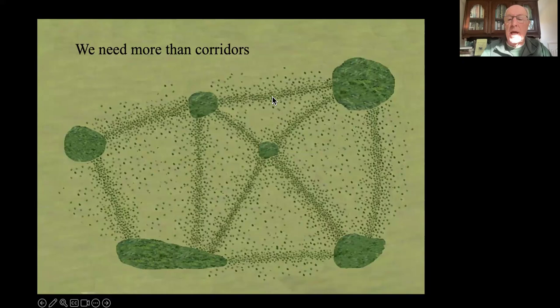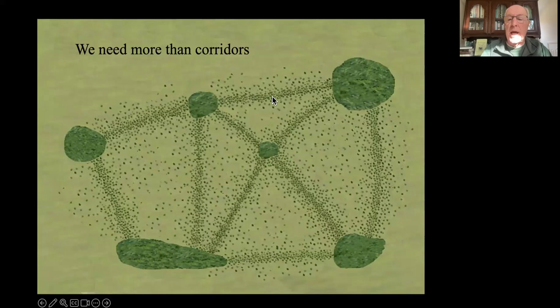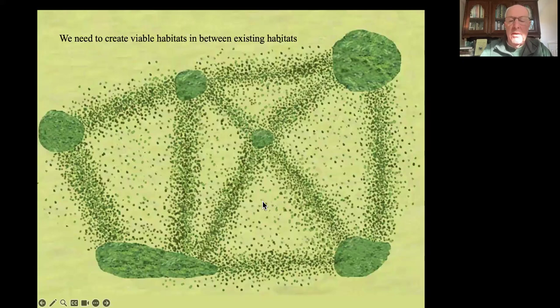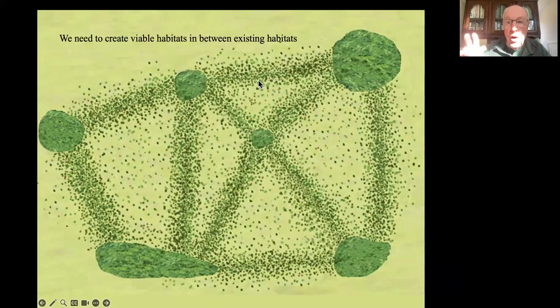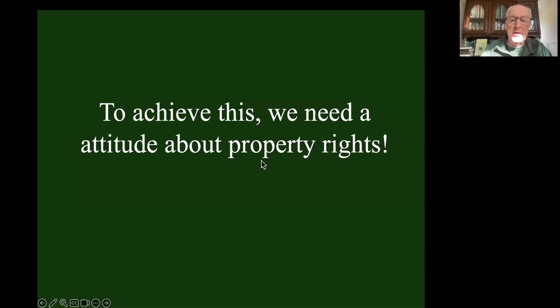The problem with corridors is the populations are still tiny, so when they fluctuate, they'll still disappear. So I think we need to go beyond biological corridors - we need to create viable habitat outside of parks and preserves. We need to fill in what is now no man's land in between viable parks and preserves. But to achieve that, what is here? It's our private property - we all own this part of the earth. So we need to think again about our attitude towards property rights.